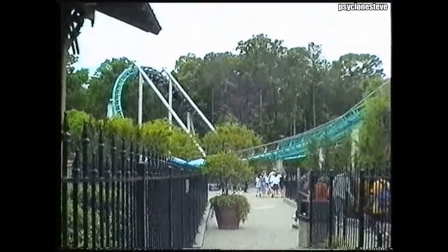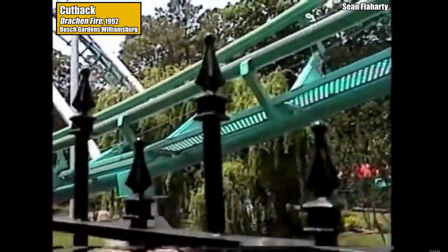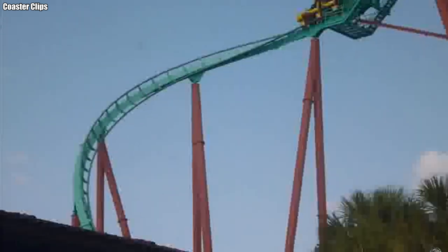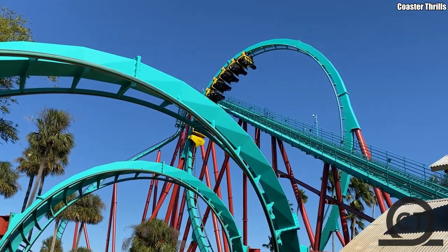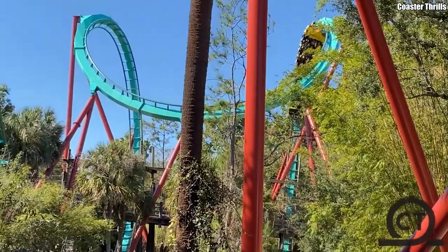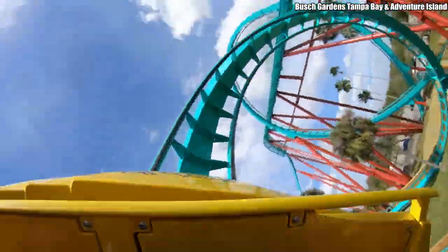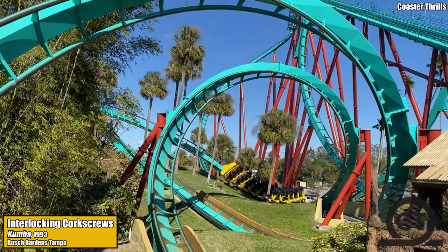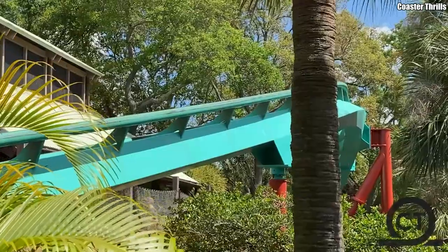Drachen Fire also featured the world's first cutback inversion — similar to a corkscrew, but the second half is mirrored such that riders head back in the opposite direction they came. 1993 saw the opening of B&M's most impressive looping machine yet, Kumba at Busch Gardens Tampa. Featuring a massive loop encircling the lift hill, North America's first dive loop, and a giant cobra roll, B&M also included a brand new inversion: interlocking corkscrews — two corkscrews separated by a banked curve that flip over each other — something B&M installed on many of their looping coasters in the 90s and 2000s.